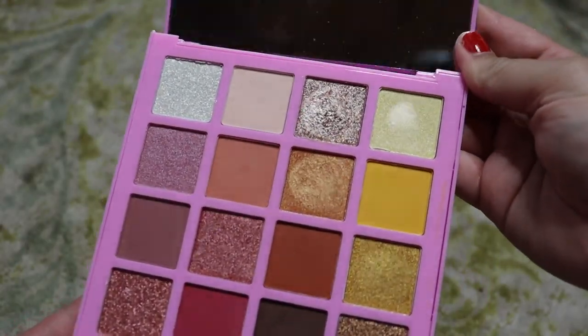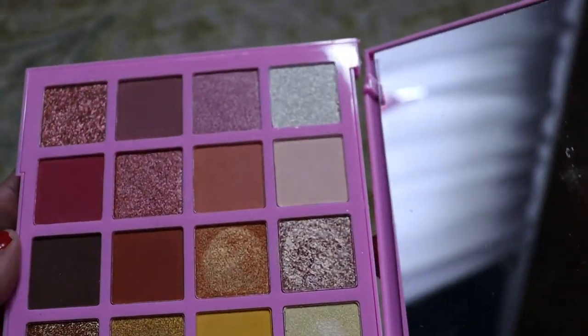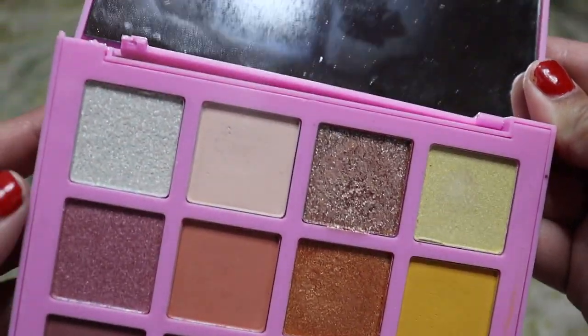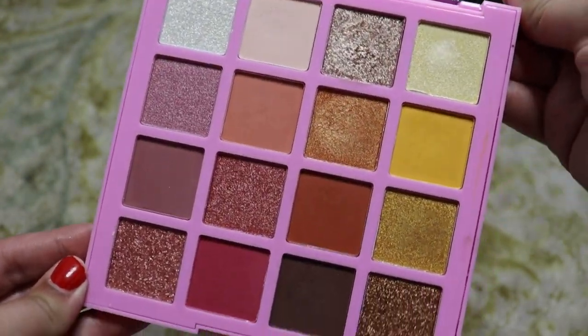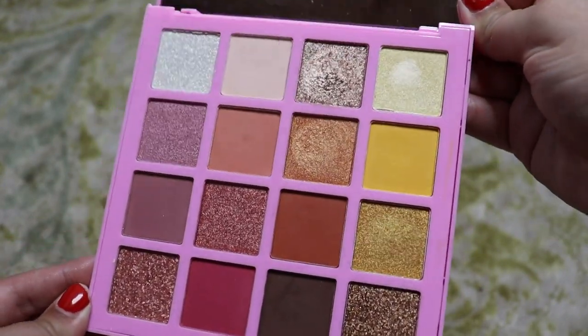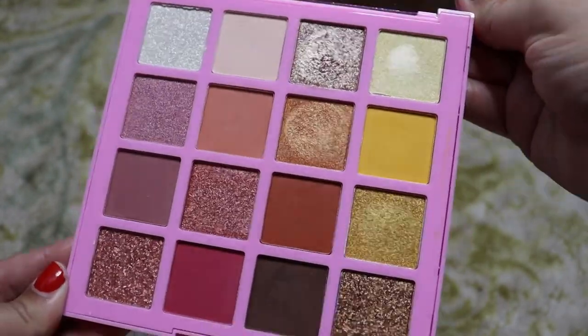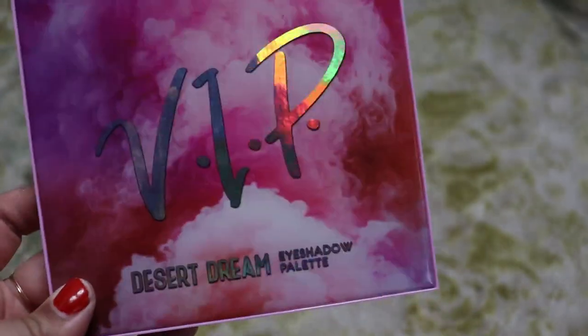Next up we have the LA Girl VIP Desert Dream Eyeshadow Palette — I've been raving about this one a lot recently, it's so inexpensive. But two things to comment on: one, it's already broken, the packaging is very cheap. The other thing is, can you see right there? That's pan showing through already and I've used this palette maybe four times. You don't get hardly any product. So if that doesn't bother you, that's fine — it's great quality as in the eyeshadow quality. But it's not going to last you forever, especially those shades you use a lot, and maybe not the best travel palette because the packaging is a little flimsy. Still recommend it if you're looking for an inexpensive option.